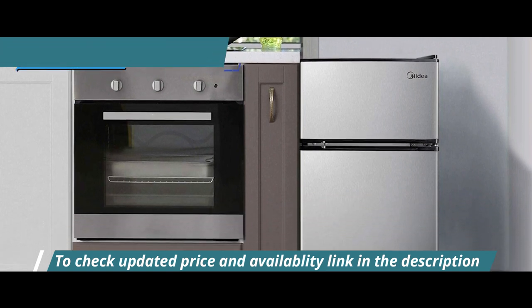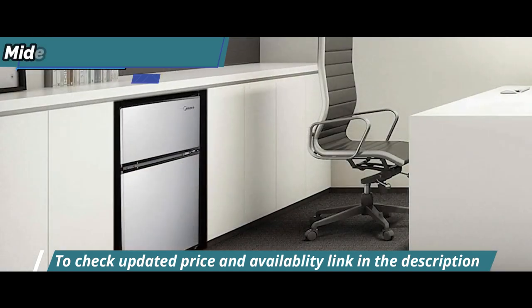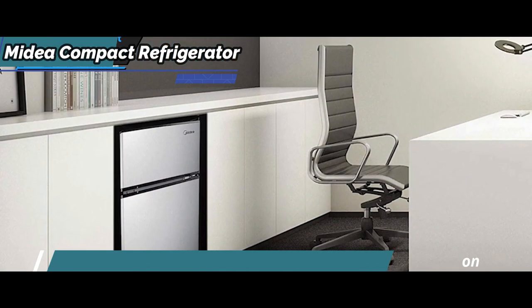The mechanical temperature controls allow you to set your preferred control settings with ease, while the manual defrost setting makes cleaning hassle-free.